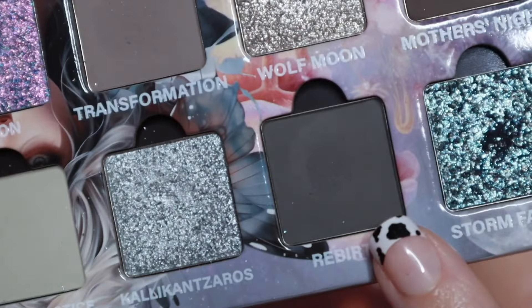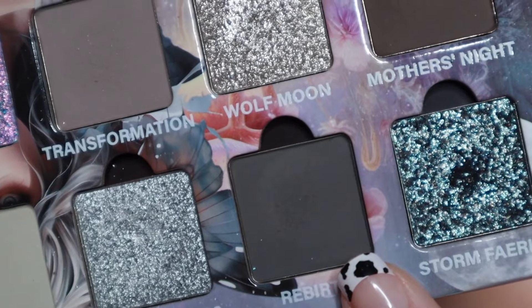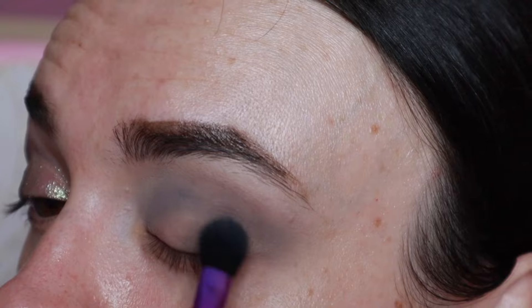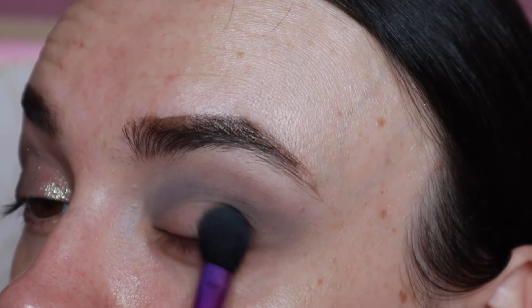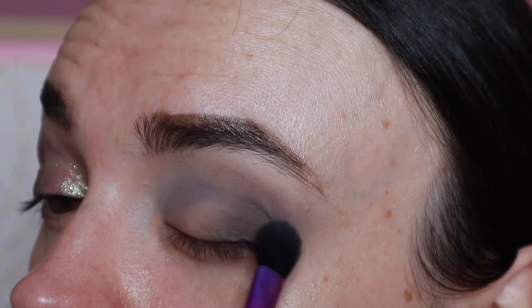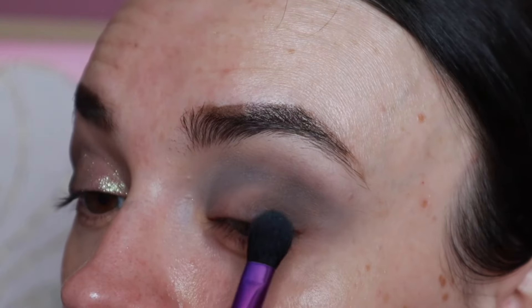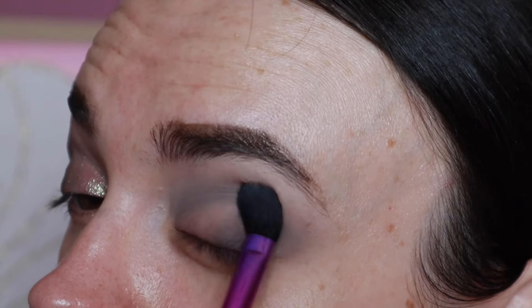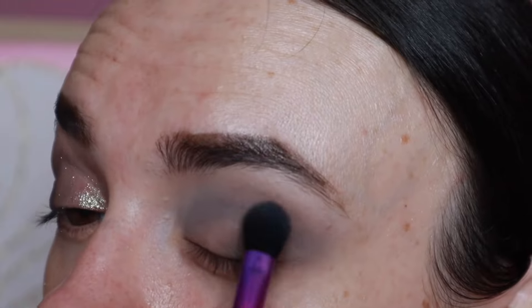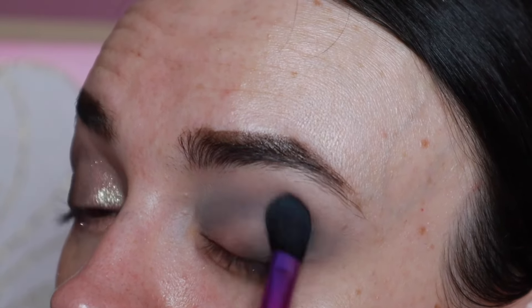I'm going back in with that Rebirth shade on the outer half of my lid to see how it does there. It seems to be acting fine on the outer half, so it must have just been me — I probably didn't set my crease enough.